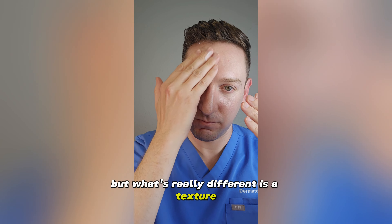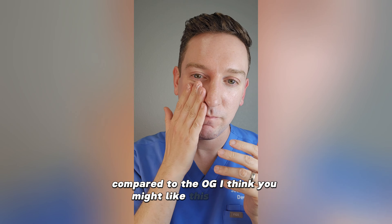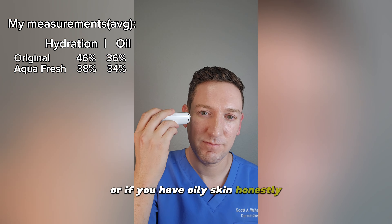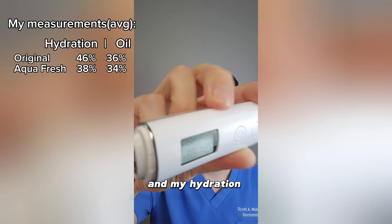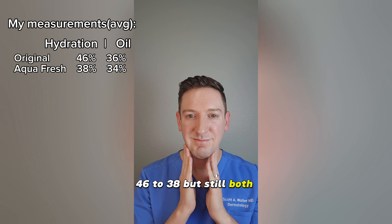But what's really different is the texture. It's lighter weight and provides a slightly more matte finish compared to the original. You might like this one more if you thought the original was too moisturizing or if you have oily skin. Honestly, you can't go wrong with either. My hydration measurements show that the original beat out the Aquafresh 46 to 38, but both are still moisturizing.